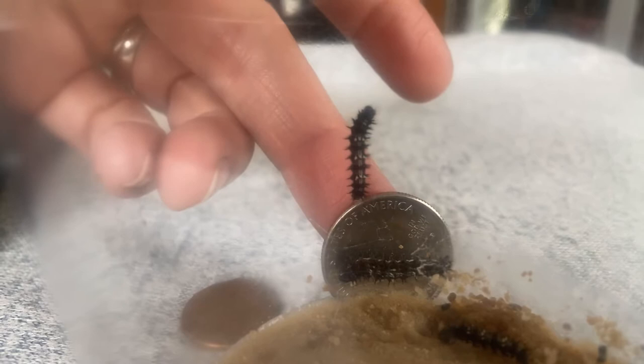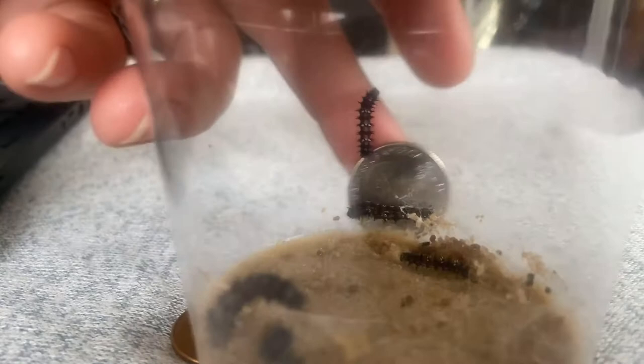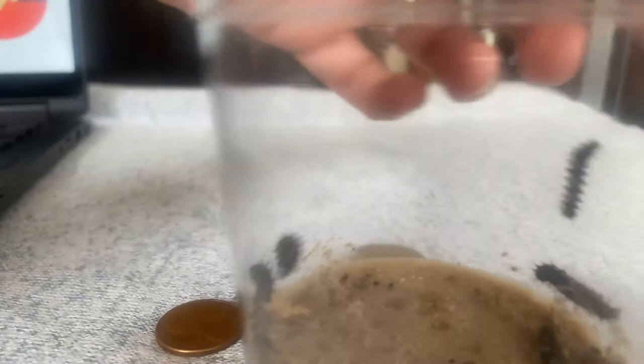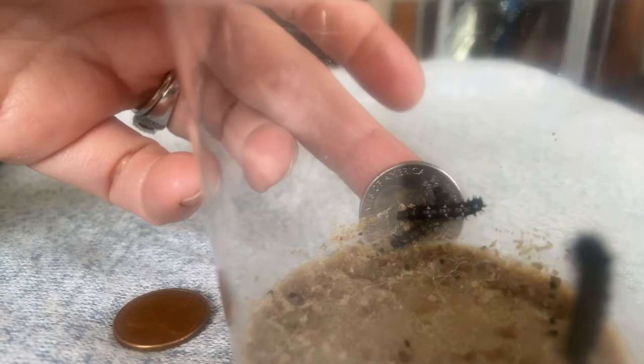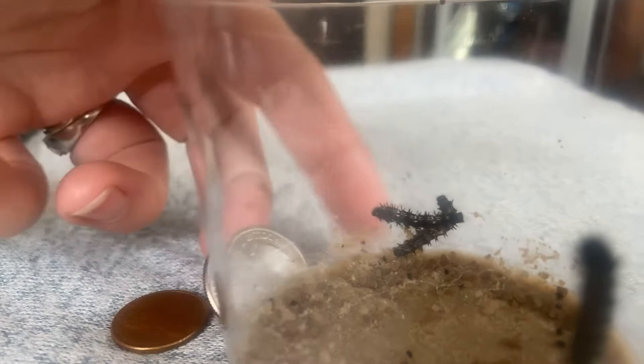So let's go to the quarter. Wow, he's almost the size of the quarter, this guy. And this guy, he's about halfway there. And this guy, he's almost the size of the quarter. Let's see about these guys over here. Crawling on top of each other. Yeah, look at him — he's just about the size of the quarter too.